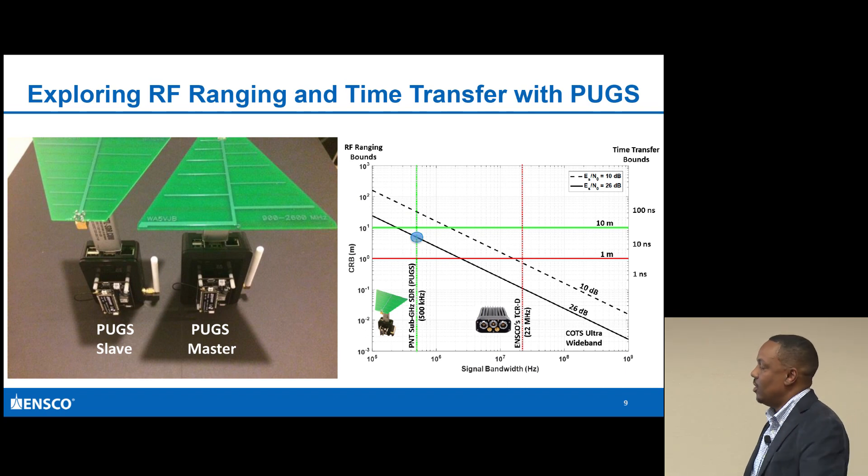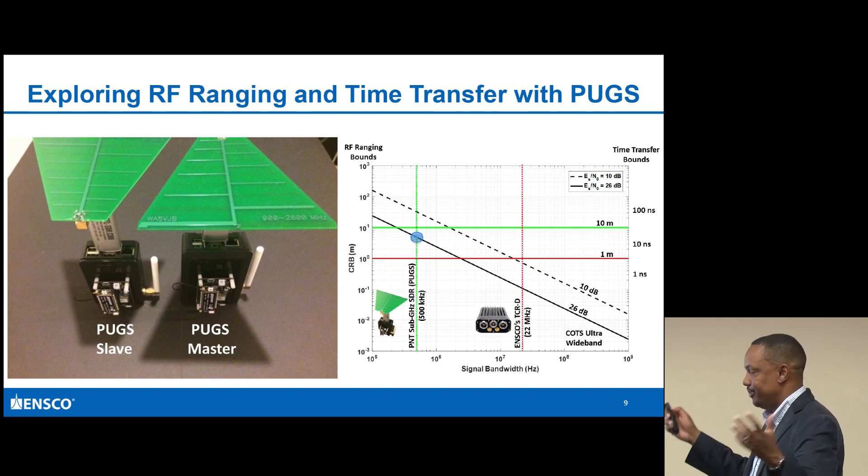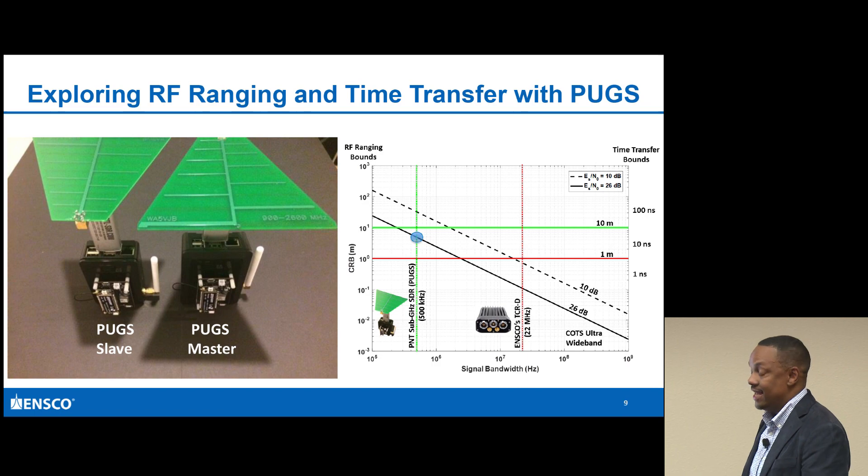That was the motivation - if I can take lessons learned from what's been done in the past on our radios and apply this within a construct of a COTS device, there's a whole bunch of different things you could do relative to using COTS devices and RF ranging to support complementary PNT.